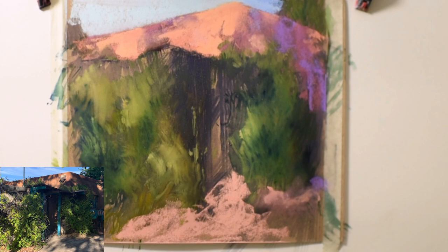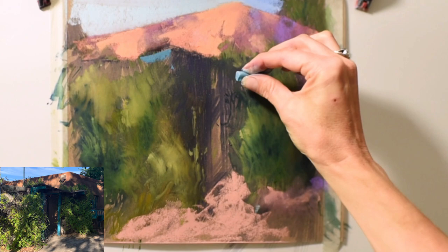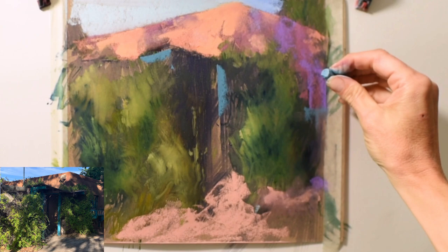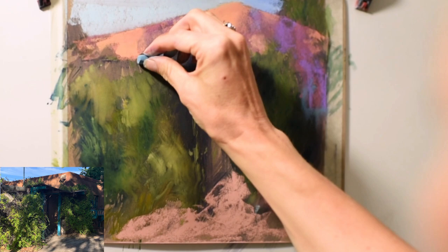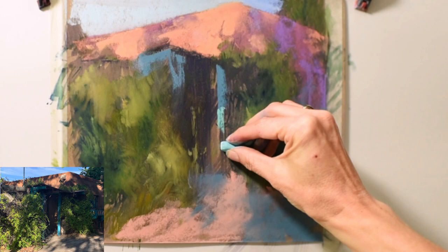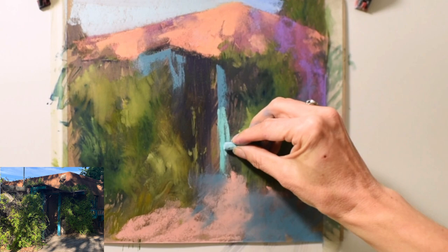I loved working on these marks for the turquoise door. This is the shadow color of the turquoise, and then I'll also be moving to a much lighter turquoise. The lighter value really helps tell the story of that light streaming down. I'm working here to develop some shadow color at the base, and then that gorgeous light turquoise really helps start to tell the story of light streaming across.